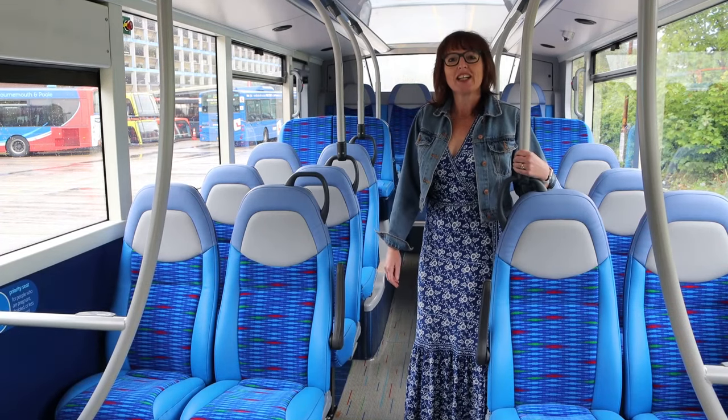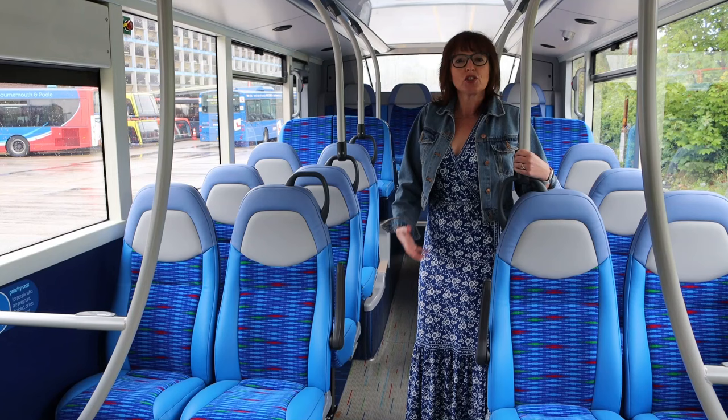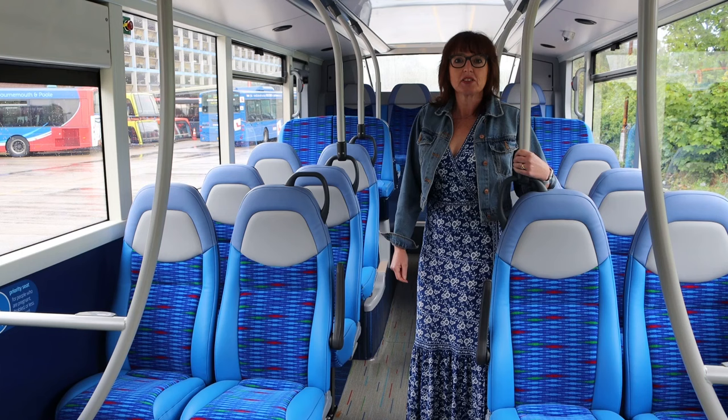Hi, I'm Nicky from Moorbus and on this short little video today we're showcasing for you the inside of our new buses. We've got 28 new buses being delivered over the next few weeks and they're going to be used predominantly on our M2 routes.